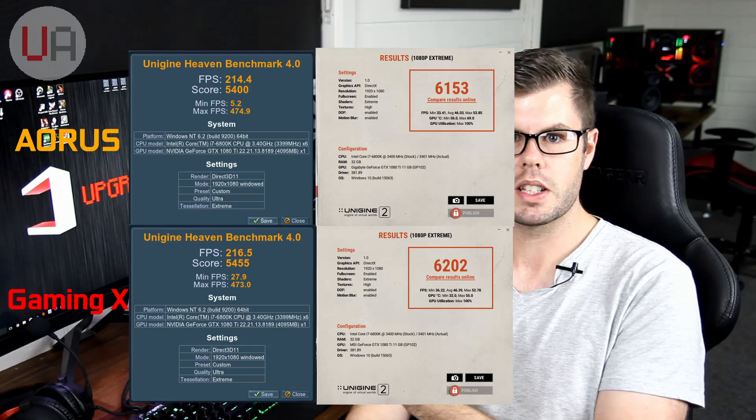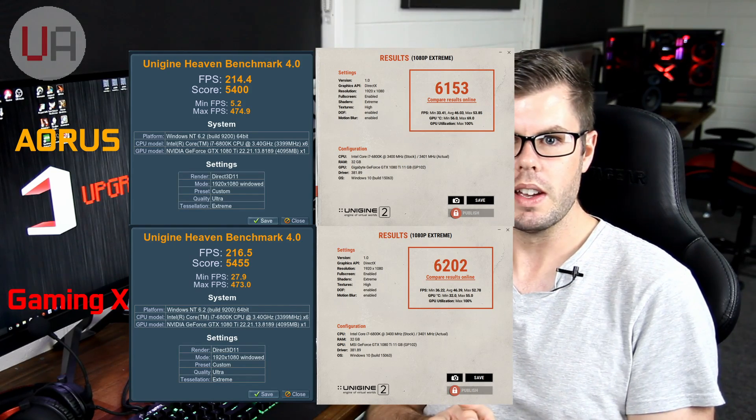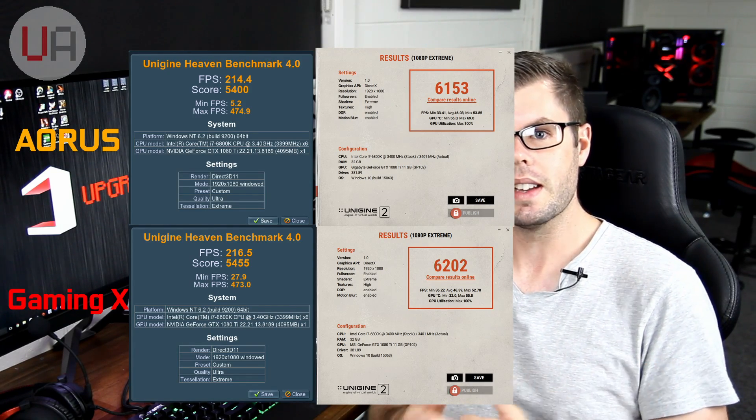So wrapping this up — if you picked the MSI as the performer, I guess we'd have to crown that as the winner. It did manage to maintain a slightly higher overclock. I'll put up the benchmark results so you guys can have a look. If you like this video, give it a like, and if you haven't subscribed, please do — I'm very close to 2,000 subs and I'd love to get there sooner rather than later. I'll catch you guys in the next video. Thanks for watching.